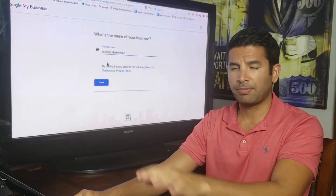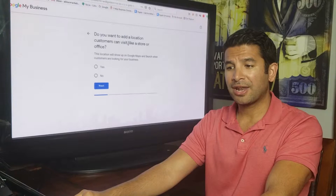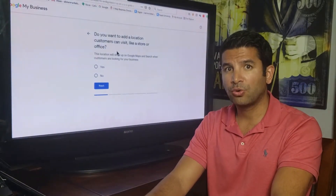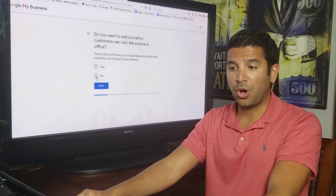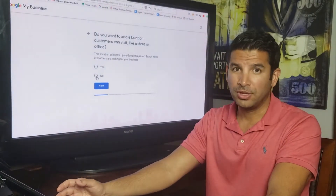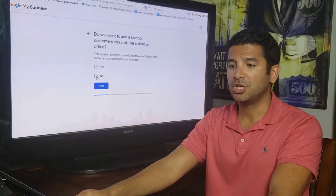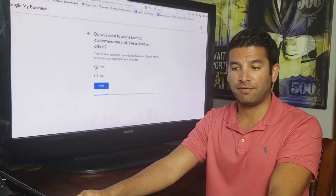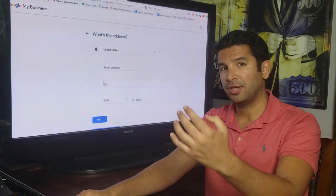Type your business name and click next. Then it asks: 'Do you want to add a location customers can visit, like a store or office?' If you're a contractor or you work from home, click No — you don't want people showing up at your home. But if you have a restaurant or a business address that customers can visit, click Yes. We'll click Yes and go next.